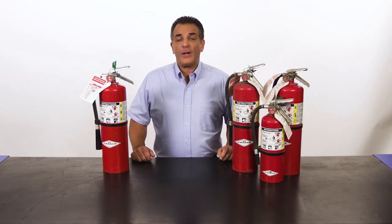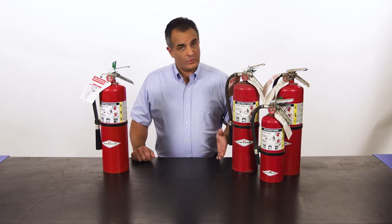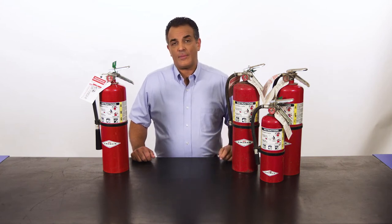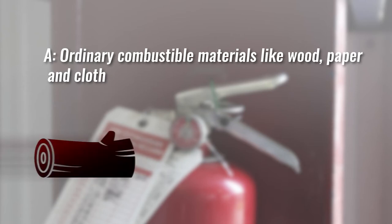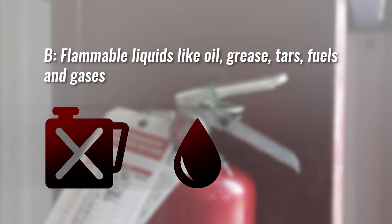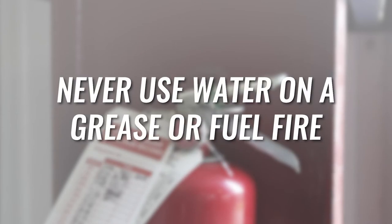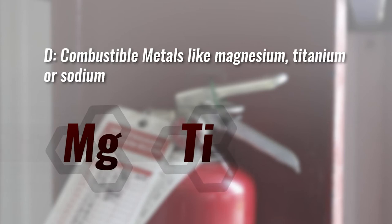Each year in the U.S., fires cause more than $14 billion worth of damage. Understanding how and when to use a fire extinguisher can help minimize the damage and save lives. There are four types of fire extinguishers, clearly labeled A, B, C, and D. A is for ordinary combustible materials like wood, paper, and cloth. B is for flammable liquids like oil, grease, tars, fuels, and gases like propane — never use water on a grease or fuel fire. C is for energized electrical equipment — never use water on an electrical fire. And D is for combustible metals like magnesium, titanium, or sodium.